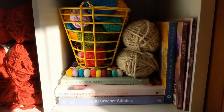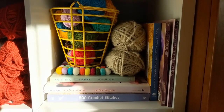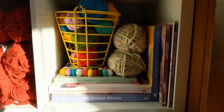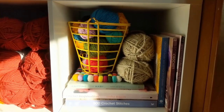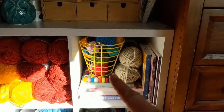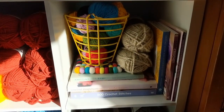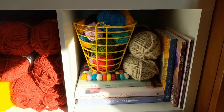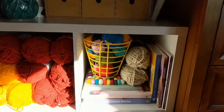One cubby has just some books. I don't keep many books because you can find so much on the internet and Pinterest, but I do like some of the stitches and designing-type books. And then there's a vintage egg basket full of some yarn scraps, and a cute little felted coaster-type thing.